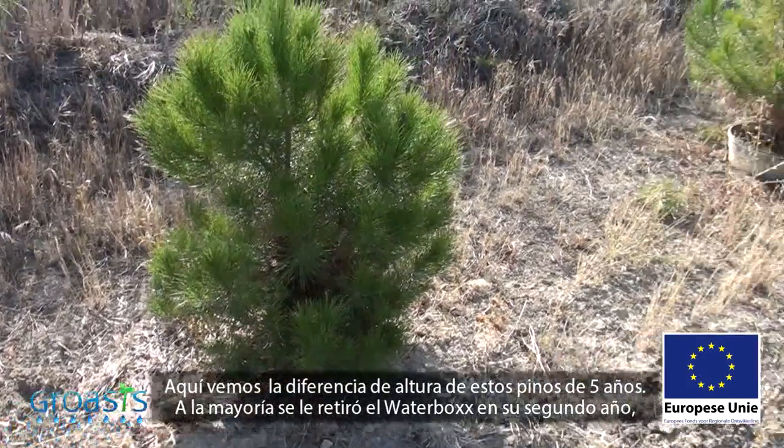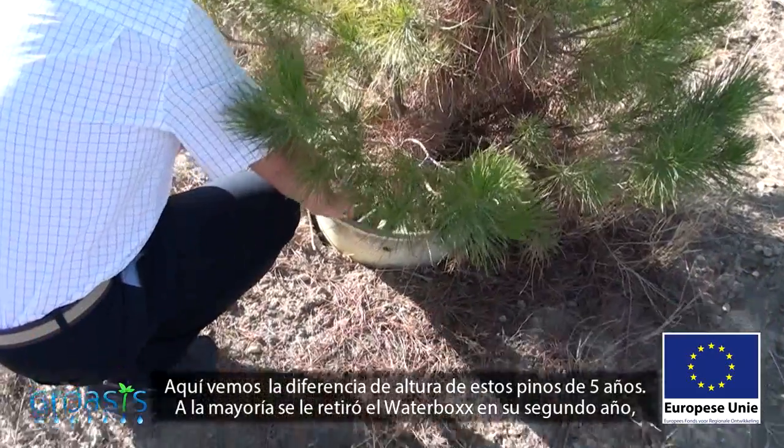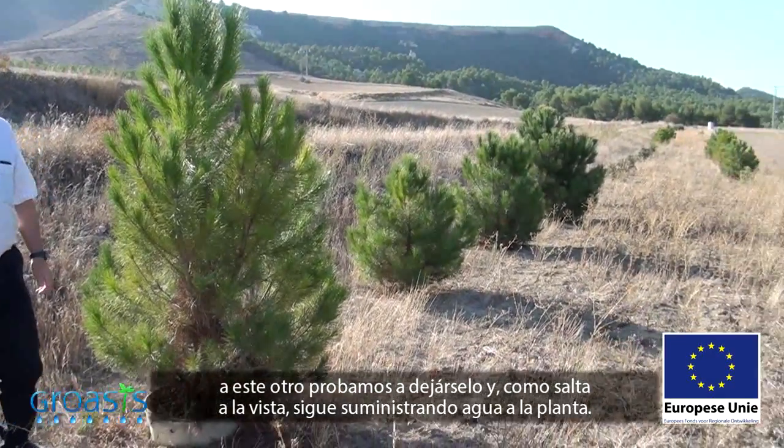Here we can see the difference in height between these five-year-old pine trees. Most of them have had their water boxes removed during the second year. We tried leaving this one in its water box and, obviously, it is still providing water to the plant.